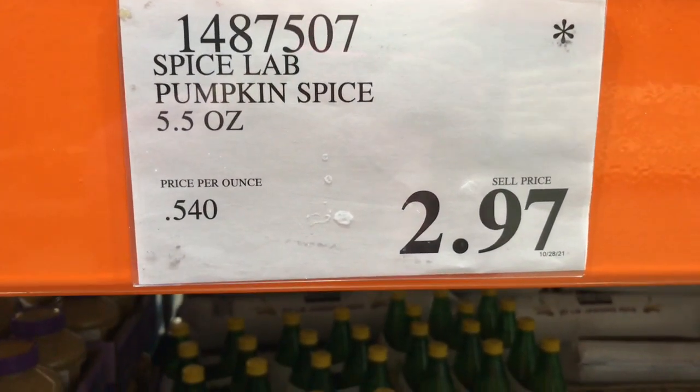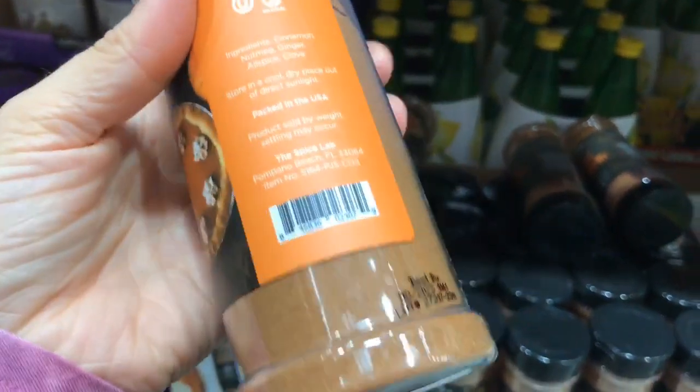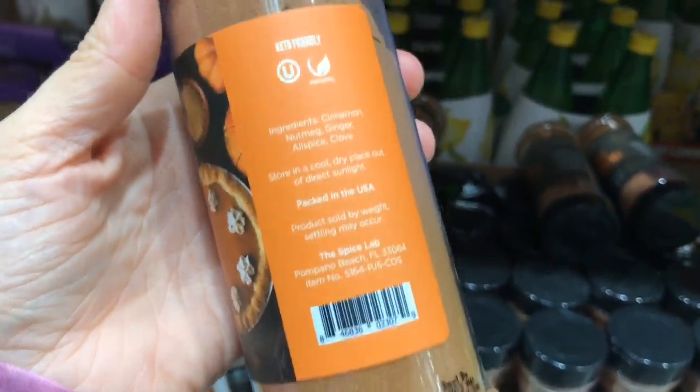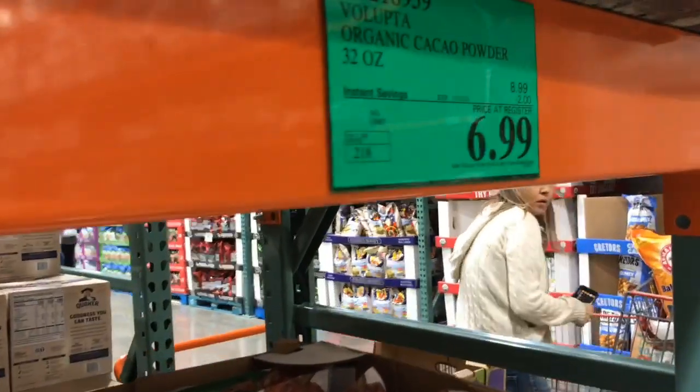The pumpkin spice I showed last time is already going on clearance sale with an asterisk — a great thing to pick up for only three dollars for this pretty large container. It has no additives, just the actual spices.